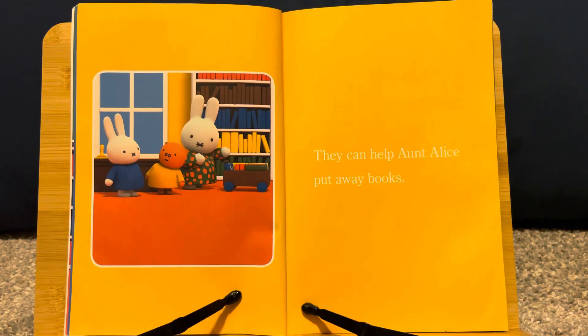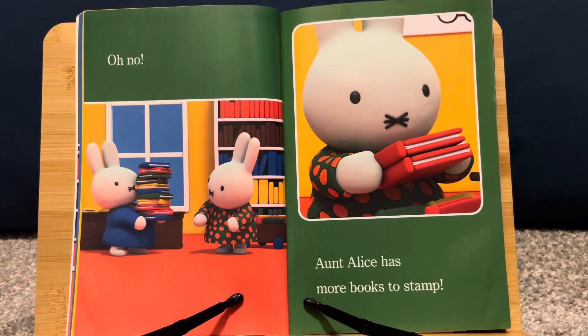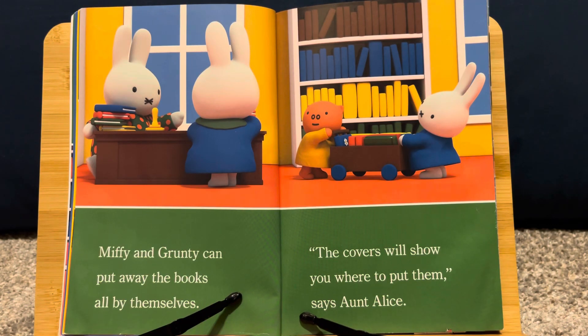They can help Aunt Alice put away books. Oh no! Aunt Alice has more books to stamp. Miffy and Grunty can put away the books all by themselves. "The covers will show you where to put them," says Aunt Alice.